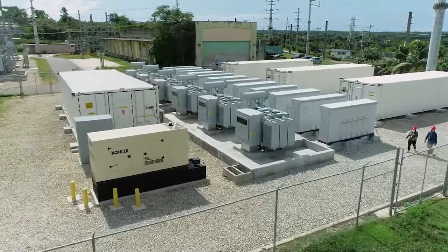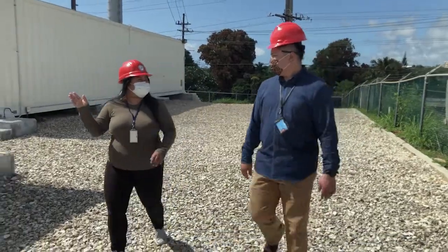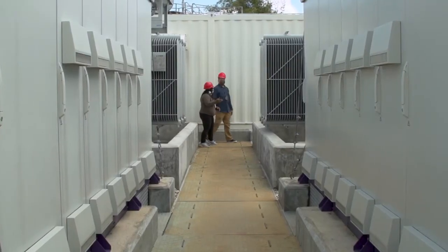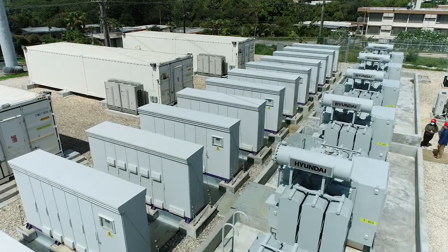Most of our daily activities center on energy use. GPA is taking steps to improve its energy services to support the technology we use in our work and in our homes. In addition, GPA has been moving forward with increasing sustainable renewable energy production as part of its energy portfolio.